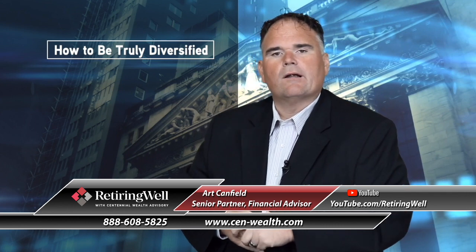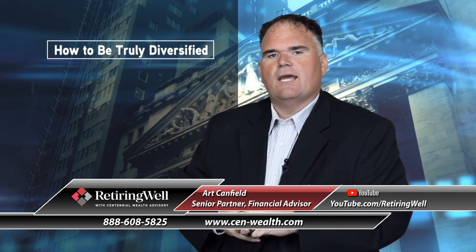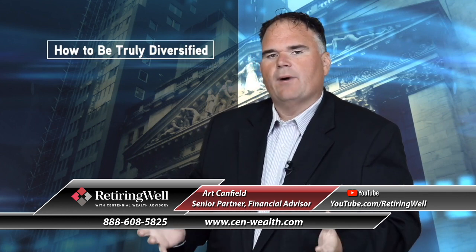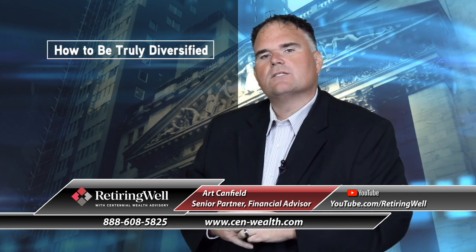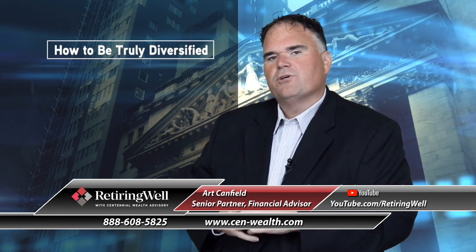Maybe you are. But I want to challenge you a little bit today to think outside the box when it comes to diversification. I'm going to give you three different things to consider. One: principal protection.